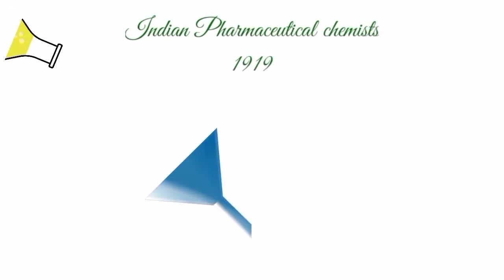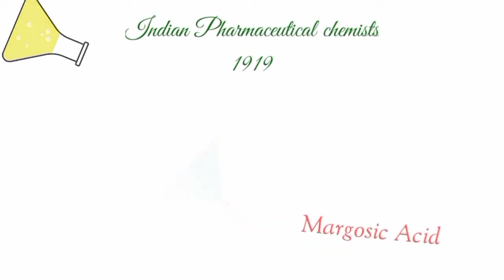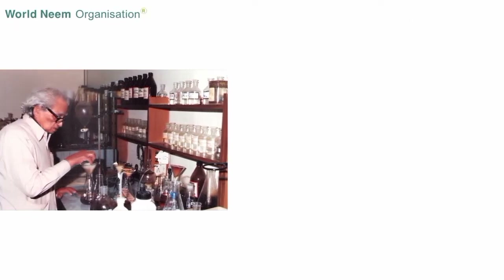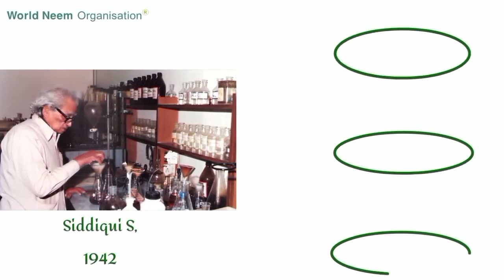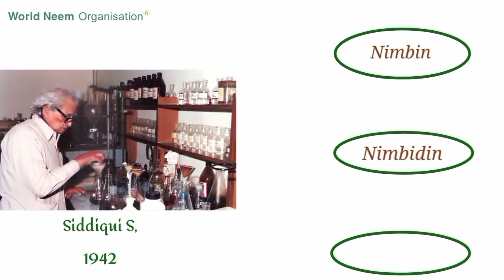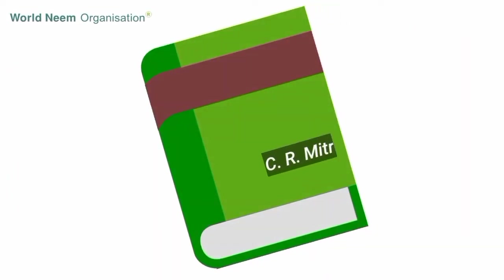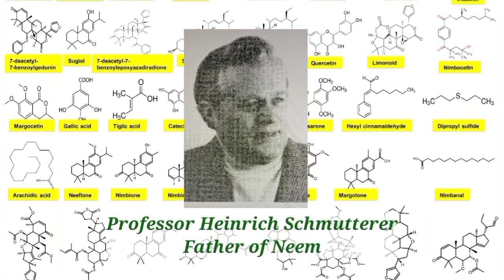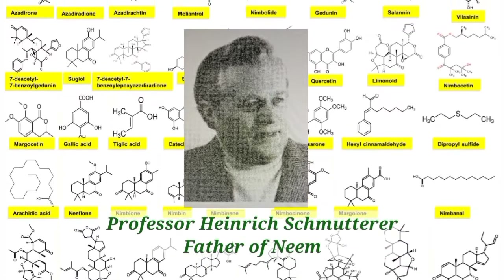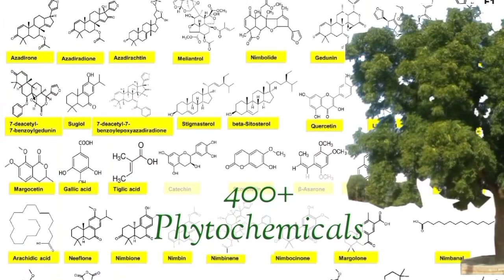They isolated from neem oil the acidic principle margosic acid. It was Siddiqui in 1942 who isolated three active principles: nimbin, nimbidin, and nimbinin. In 1963, Mitra extensively studied the chemistry of phytochemicals of neem. Today, scientific studies have resulted in the isolation and characterization of 400-plus phytochemicals from the neem tree.